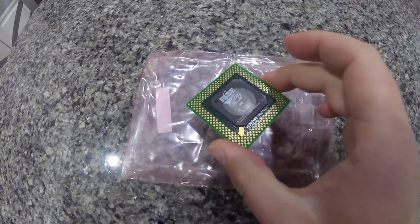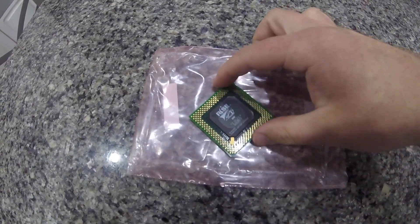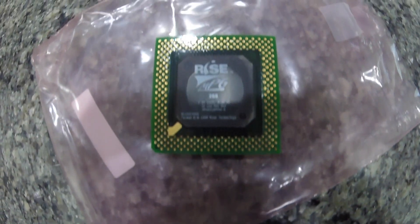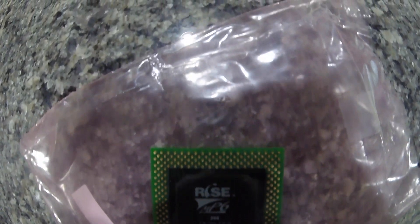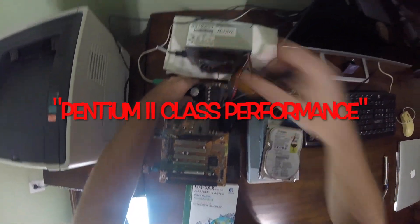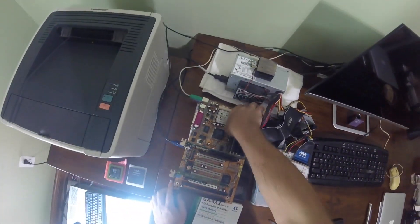Ryze introduced its MP6 processor in November of 1998 after 5 years of development. The MP6 processor is an x86 compatible processor targeted at the sub-$1000 PC market that would achieve Pentium 2 class performance — for a fraction of the cost.